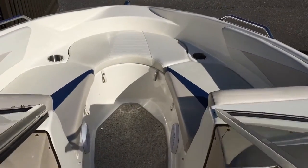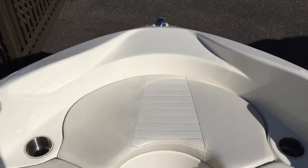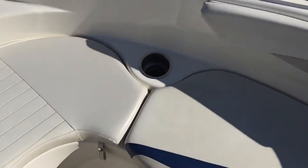In the bow of the boat you'll notice that there's ample seating to comfortably fit three adults, with storage underneath all the seats.